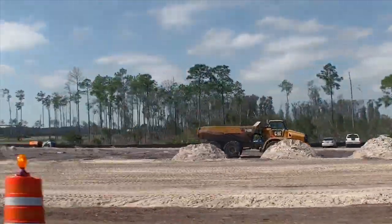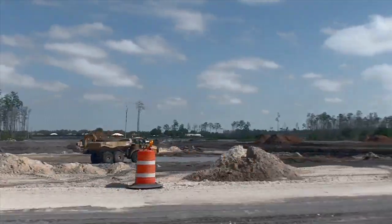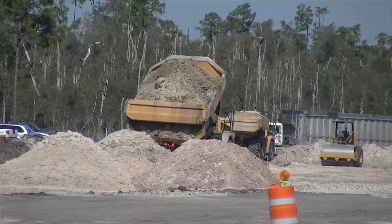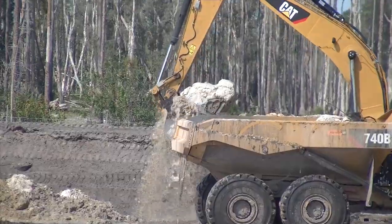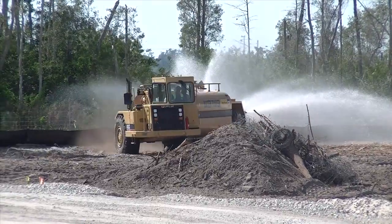There's a whole heap of construction on the southbound side as well as the northbound. People inside cars can see tractors dumping dirt, picking up dirt, moving the stuff around, even just squirting water everywhere.